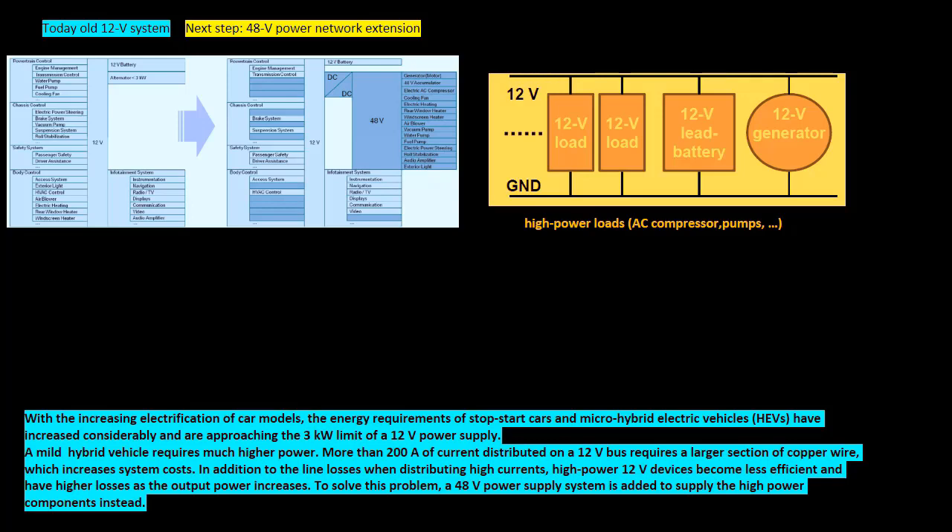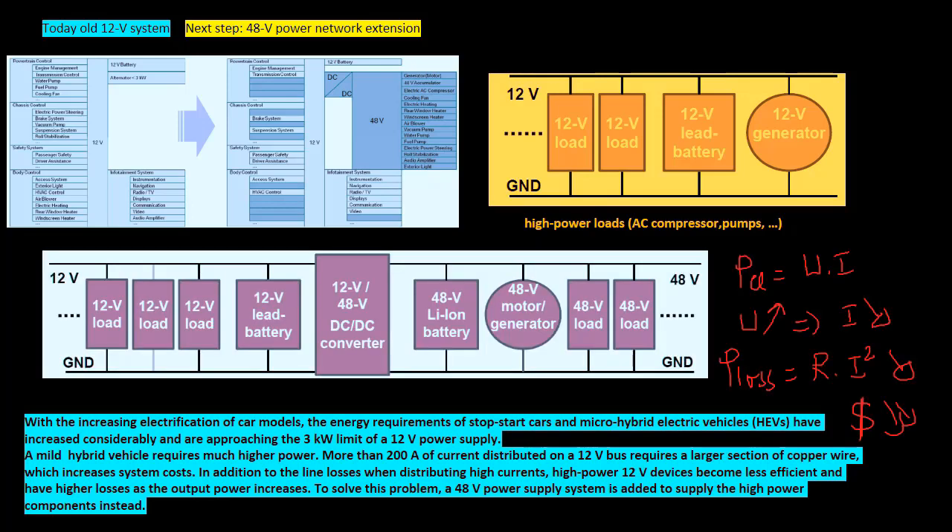In addition to the line losses when distributing high currents, high-power 12-volt devices become less efficient and have higher losses as the output power increases. To solve this problem, a 48-volt power supply system is added to supply the high-power components instead.